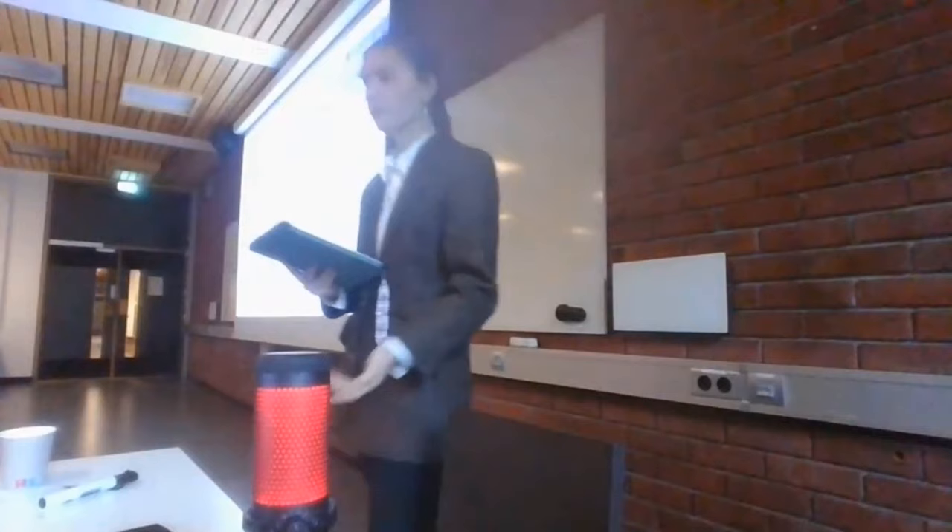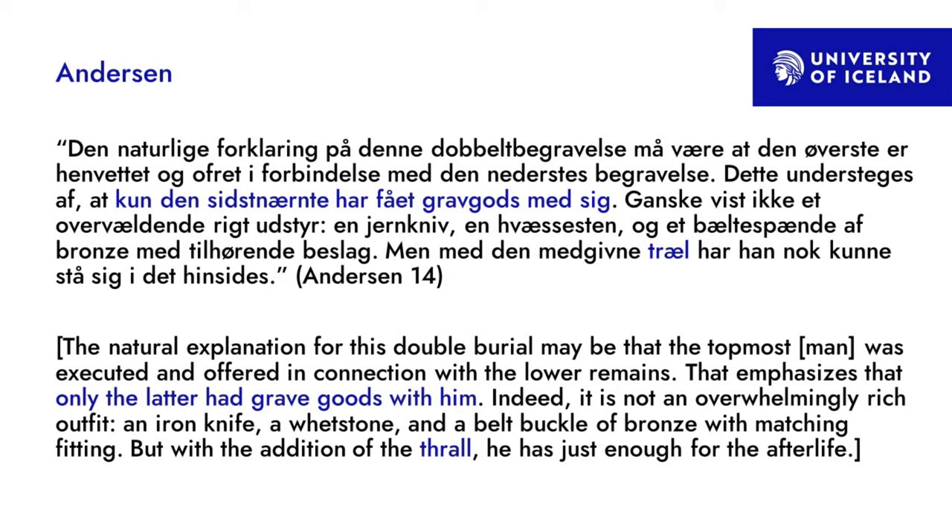This initially confused the archaeologists that there were two men in one grave. Since its discovery it has begged the question: why? Andersen said the natural explanation for this double burial may be that the topmost man was executed and offered in connection to the lower remains — only the latter had grave goods: an iron knife, a whetstone, and a belt buckle of bronze with matching fittings. With the addition of the thrall, he has just enough for the afterlife.